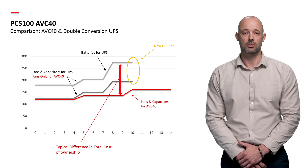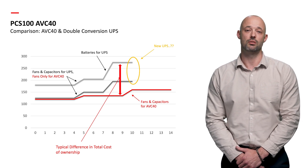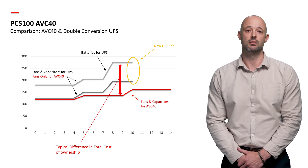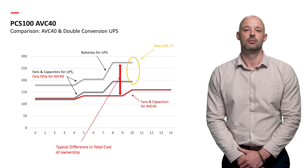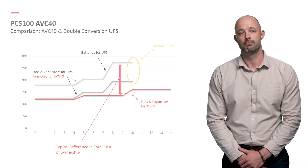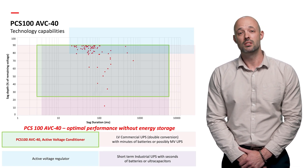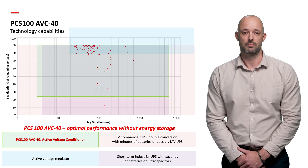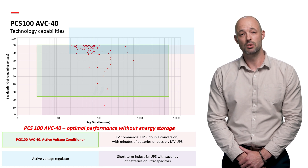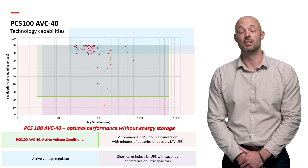Depicted in the graphic is the difference in total cost of ownership for supporting a 300 kVA industrial load. The two grey lines represent a double conversion UPS with a 5-minute VRLA battery; the light grey line represents an oversized double conversion UPS. Therefore, depending on the application, types of power quality events and critical loads being addressed, the PCS100 AVC40 may be more suitable and more efficient with less ongoing maintenance and operational costs. If you don't need batteries, there is no need to consider equipment that requires them.